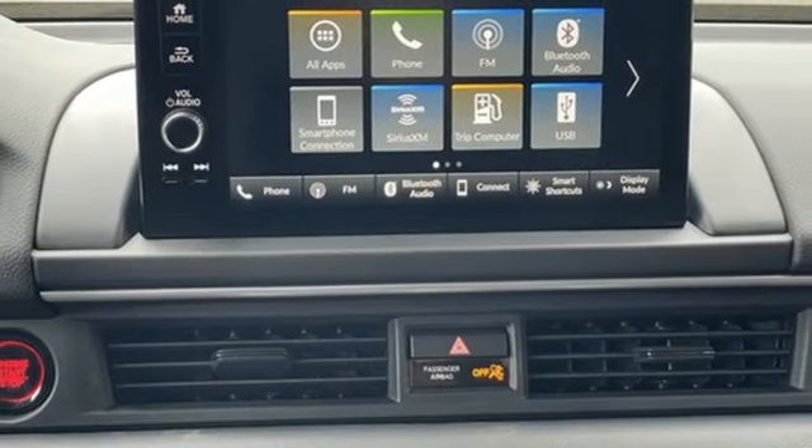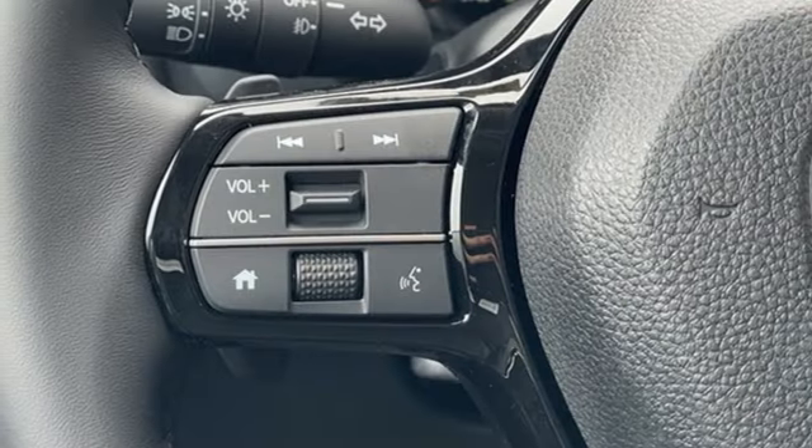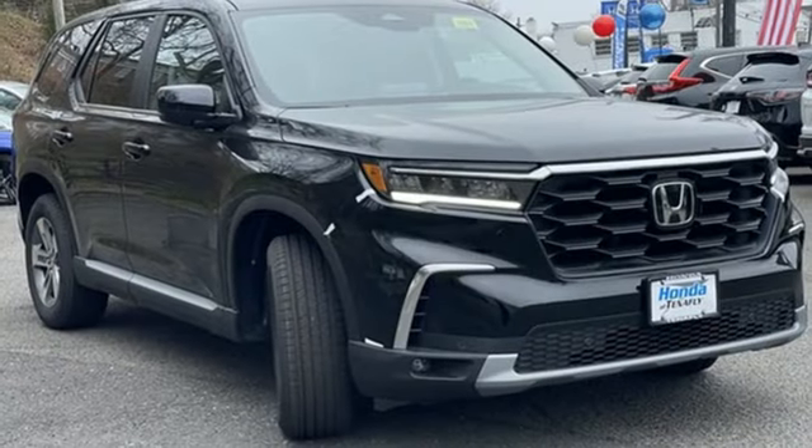Doors and push button start proximity key, voice activation, rear lip spoiler, wireless phone connectivity, and LED low and high beam headlights.